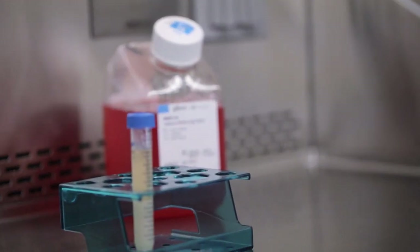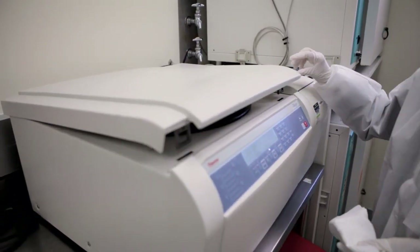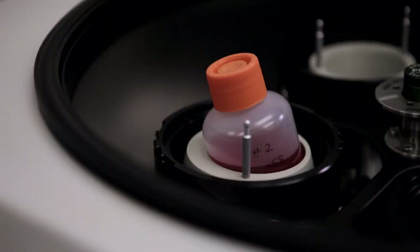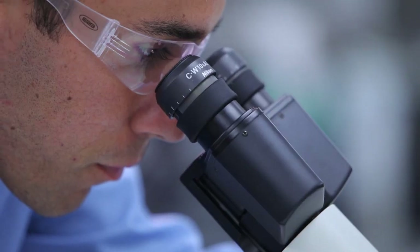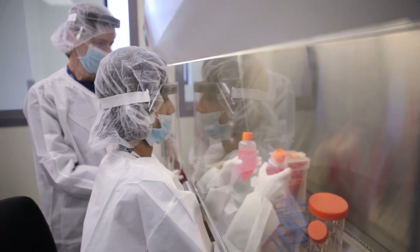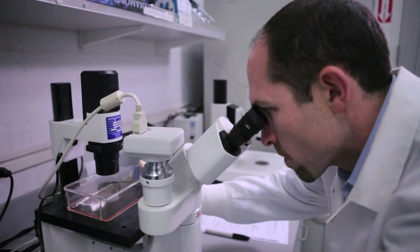Pay attention to the raw materials. Pay attention to the scalability needs of that process and how many cells you'll need. Know and test extensively the quality attributes of that product. And without establishing some of these principles very early in the translational research, that first clinical product that you're going to make just won't be sufficient to meet the early clinical need, never mind the future clinical development and commercial needs ultimately.